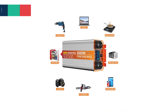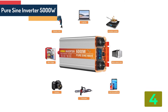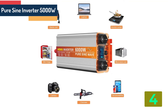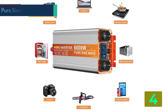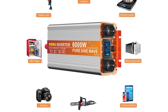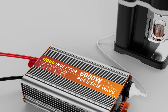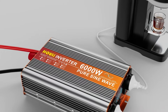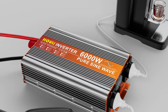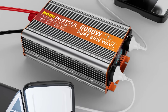Item number 4 is Pure Sine Inverter. Specifications: Brand name — Holy. Conversion efficiency — 0.9. Rated power — 3,000 watts. Output frequency — 50 hertz. Output voltage — AC 220 volts. Input voltage — DC 12 volts. Origin — Mainland China.